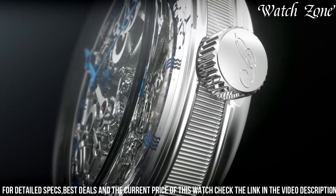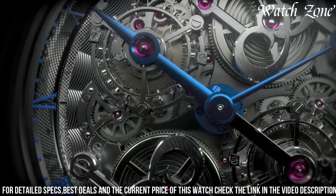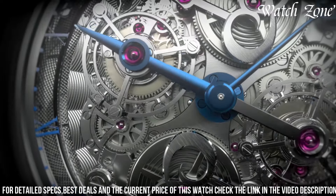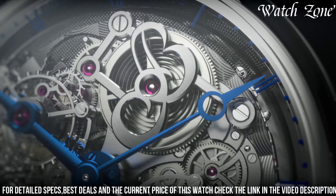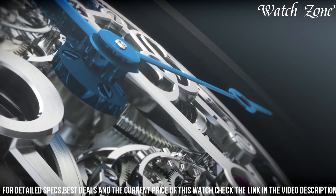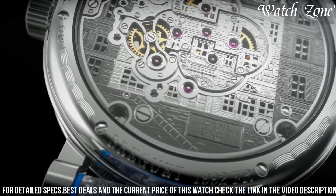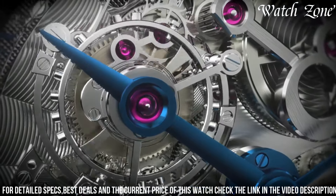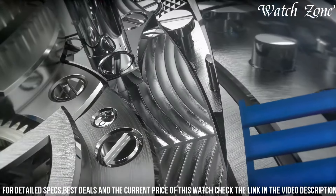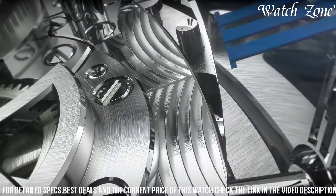The double tourbillon, a signature complication of Brigitte, is prominently displayed at six o'clock, mesmerizing with its synchronized rotation. The hand-engraved movement is a true work of art showcasing the brand's dedication to excellence. With a power reserve of up to 50 hours and water resistance of up to 30 meters, the Brigitte Classique Double Tourbillon 5345 Quai de la Montre effortlessly combines tradition, innovation, and timeless beauty.